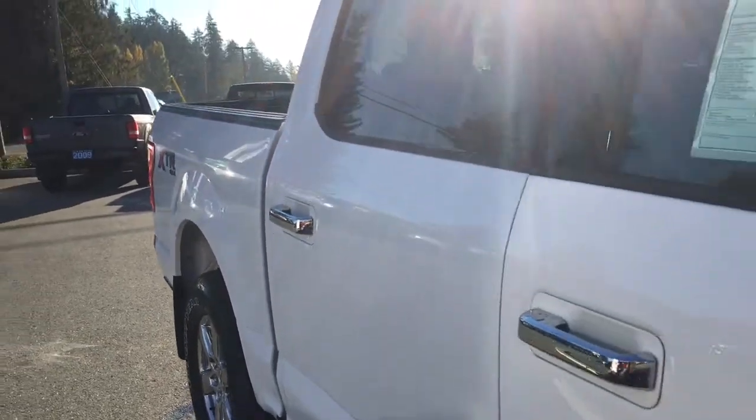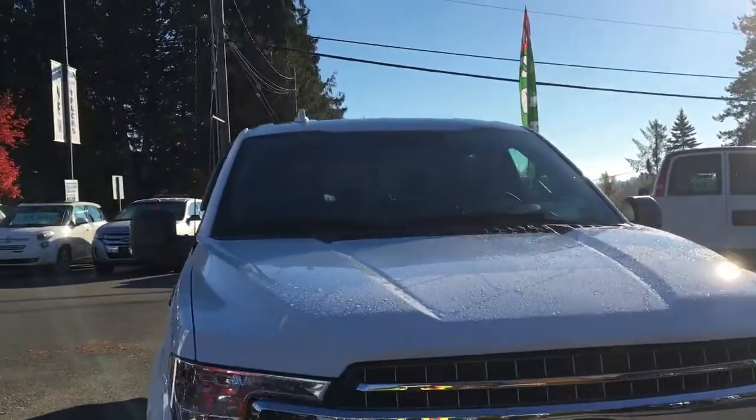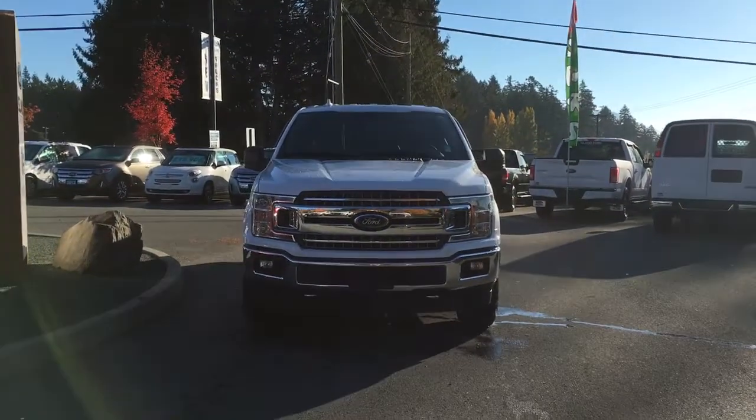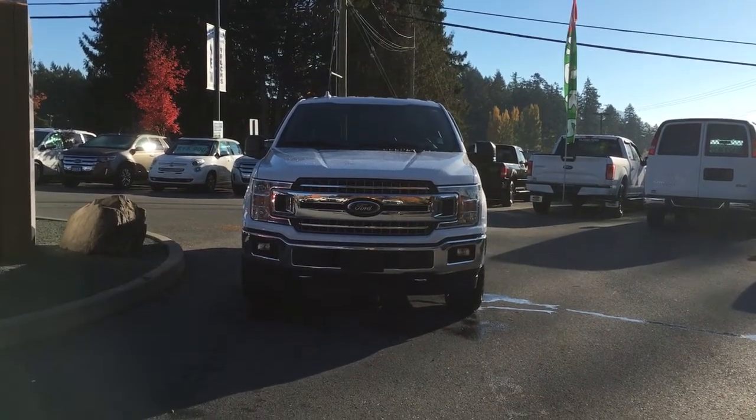Ground bumper, mud flaps, five and a half foot box, privacy glass in the back windows with window vents, heated and powered side-view mirrors, rock shield hood, halogen headlights, fog lights, tow hooks — and so many more reasons to visit us at Island Ford Superstore, BC's number one rated Ford dealer.